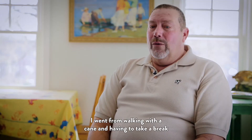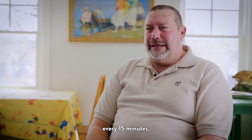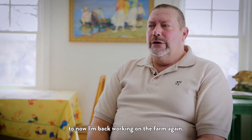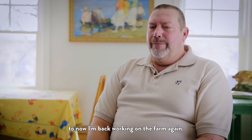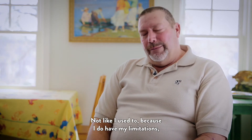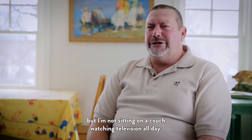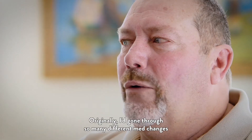I went from walking with a cane and having to take a break every 15 minutes to now being back working on the farm again. Not like I used to, because I do have my limitations, but I'm not sitting on a couch watching television all day.